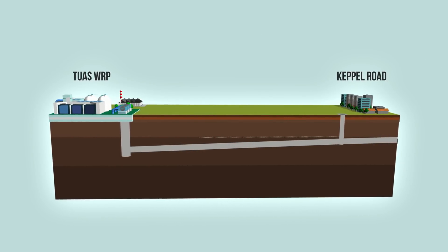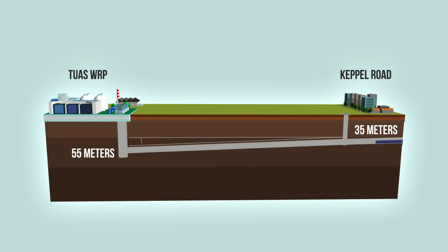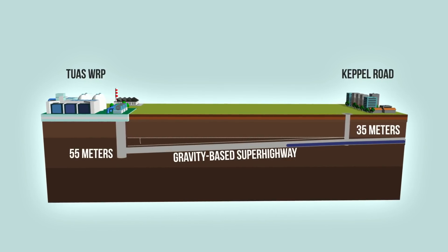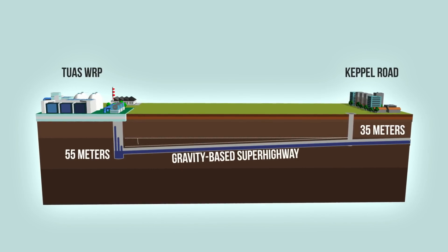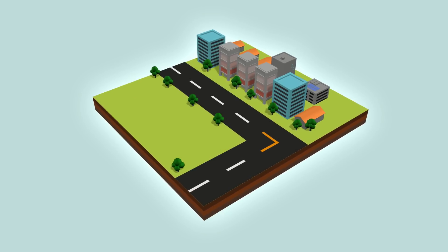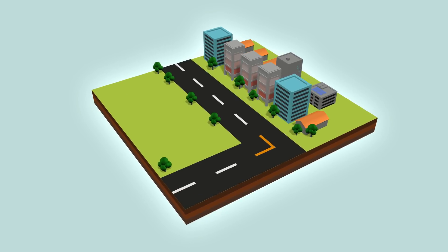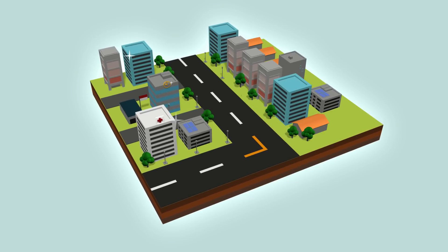The south tunnel serves as a cost-effective superhighway. Built at a gentle gradient, used water is transported entirely by the force of gravity before being pumped up at Tuas WRP. This removes the need for multiple intermediate pumping stations, eliminating the risk of used water overflows. Previously occupied land can then be freed up for higher value developments.